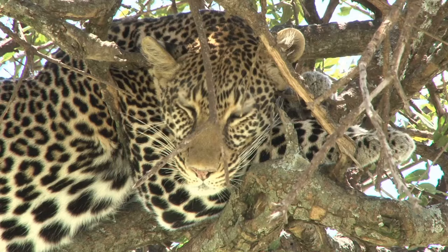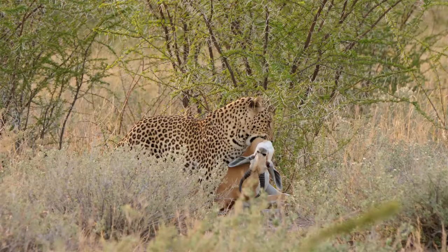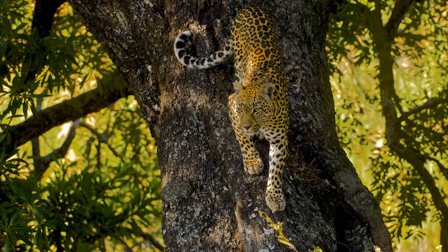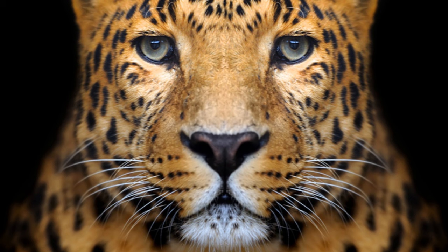The female leopard is a discerning chooser of partners. She wants a mate who is strong — who can protect her and her future cubs. So the male must prove his worth. He does this through a show of strength, a display of raw, unfiltered power that leaves no doubt about his fitness as a mate.